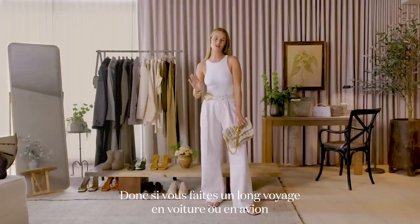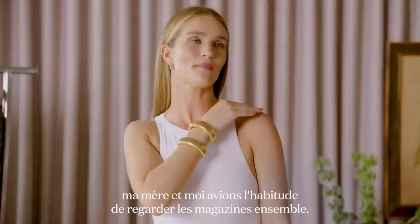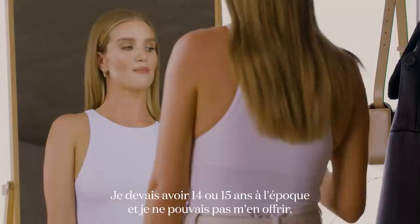If you do find yourself on a long car journey or flight and you wore your bodysuit, you can always rest assured — just like a bra strap, it can be undone. I've loved fashion since I can remember as a young teenage girl. My mum and I used to bond over looking at magazines together — that was our girl time, our mum and daughter time. At the time, she was my style icon.